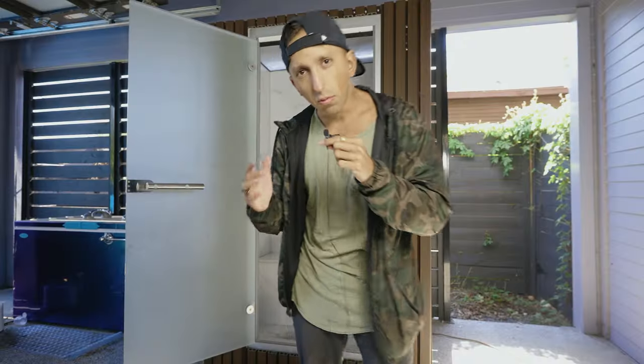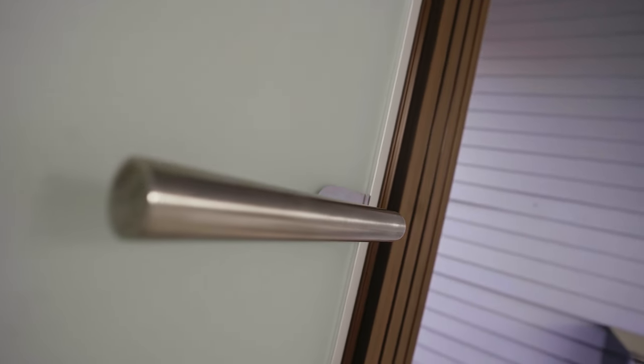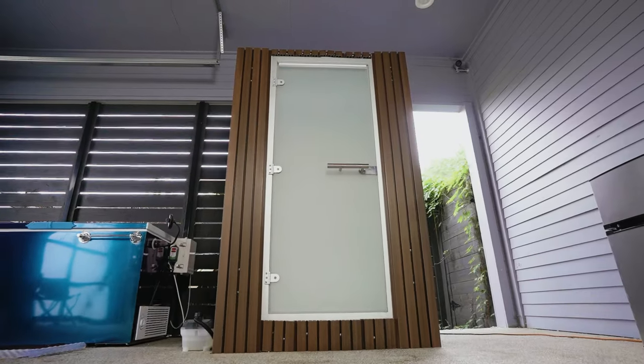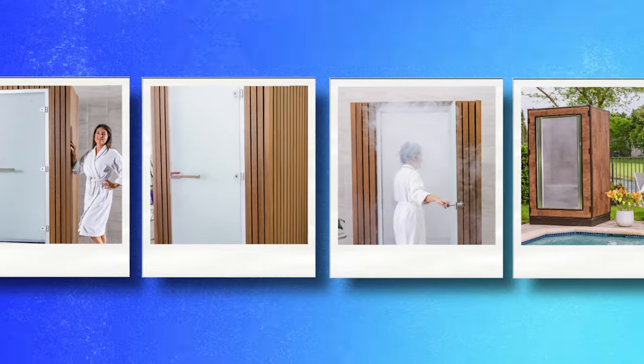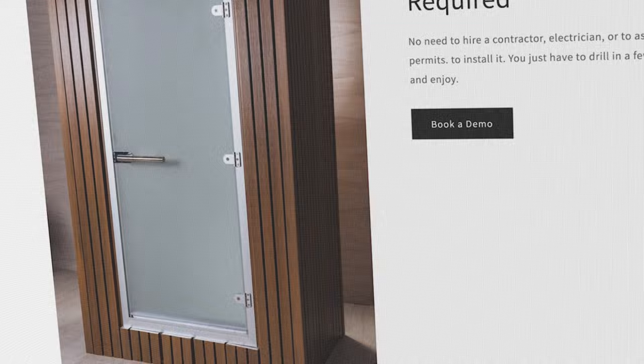Saunas are all the rage right now, with red light saunas popping up across the country. But did the world forget about steam rooms? Today we're going to be reviewing a one-of-a-kind product, which is a luxury at-home steam room. This is a new emerging category of products that I think we're going to start to see a lot more of. This is an at-home steam room from Geyser Steam Solutions.